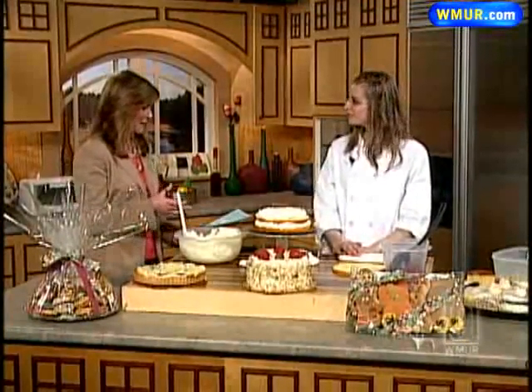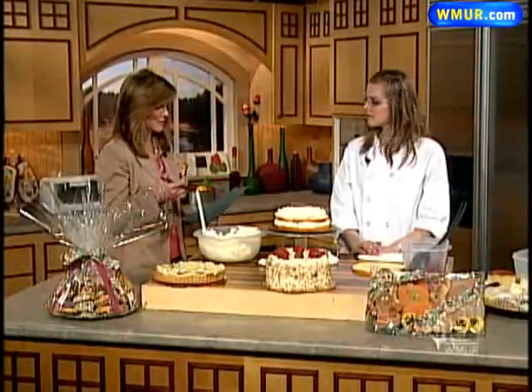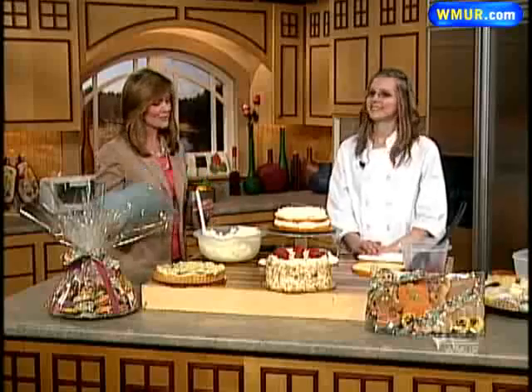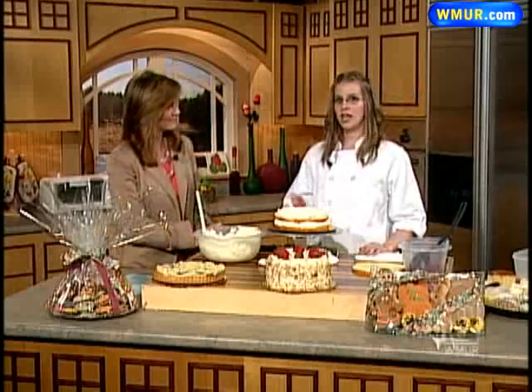Manchester's farmers market takes place on Thursdays — you won't just find veggies and fruits there. Blackberry Bakery is one of the many bakeries that takes part in the Manchester farmers market. We're joined by Jamie Vojtkiewicz, who is going to show us how to make their special strawberry shortcake. It's one of their top sellers at the bakery — they just can't keep them in the case long enough.